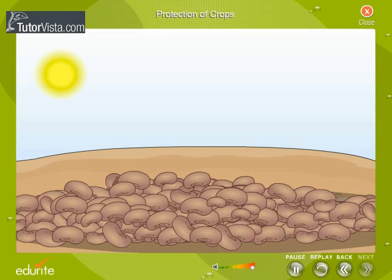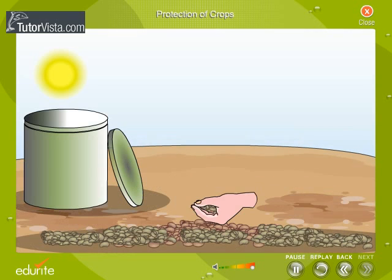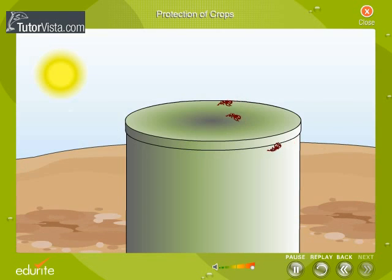The grains and seeds which are obtained after the harvest have to be stored properly. The seeds are sun dried before storing to prevent the rotting of seeds. These sun dried grains and seeds are stored in big air tight bins where rodents and insects cannot reach them.